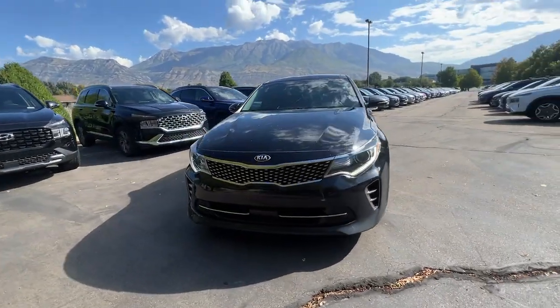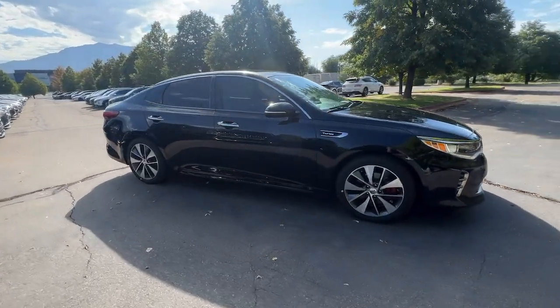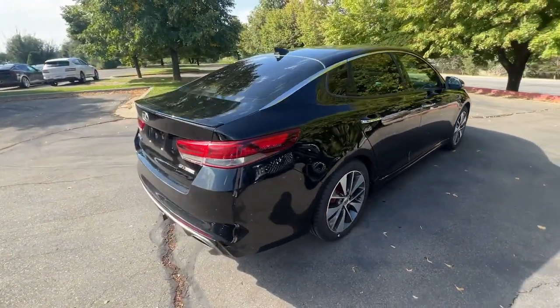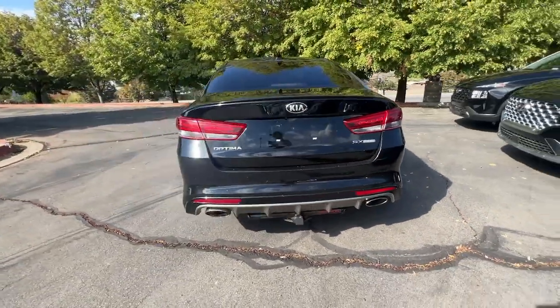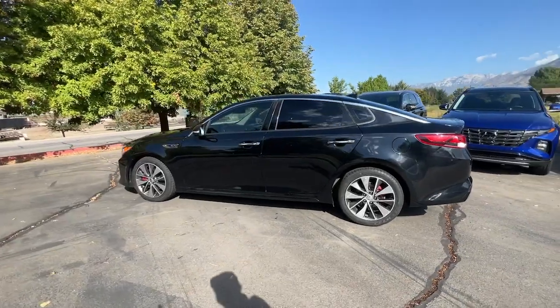Get a feel for the 2016 Kia Optima. With less than 110,000 miles on the odometer, this vehicle provides excellent value. Bring comfort and convenience with you wherever the road leads in this sporty, family-focused Optima.